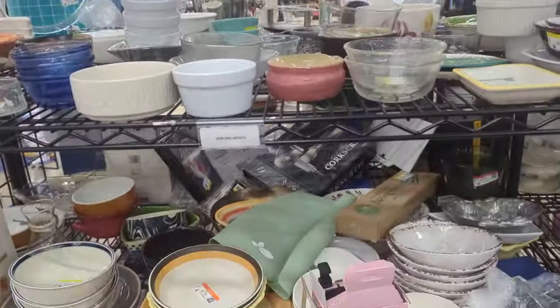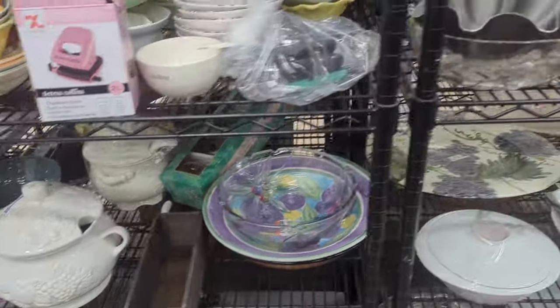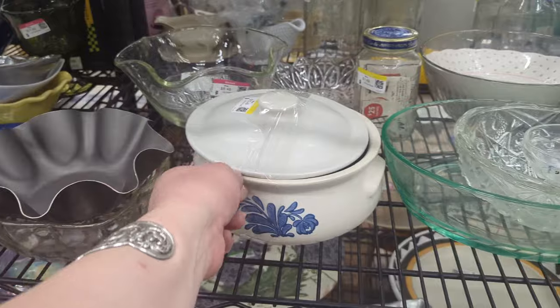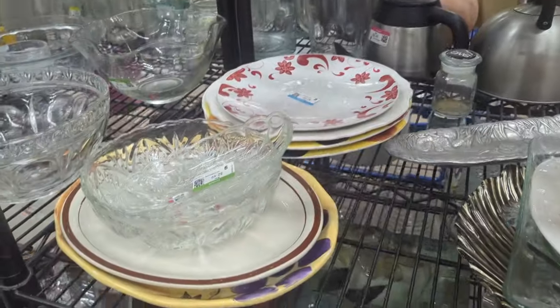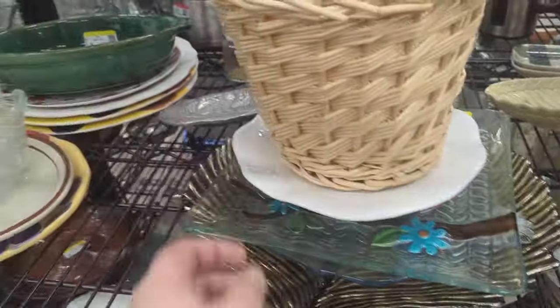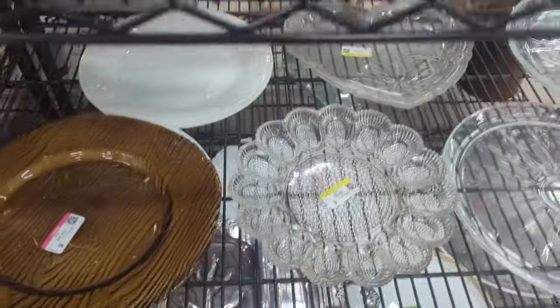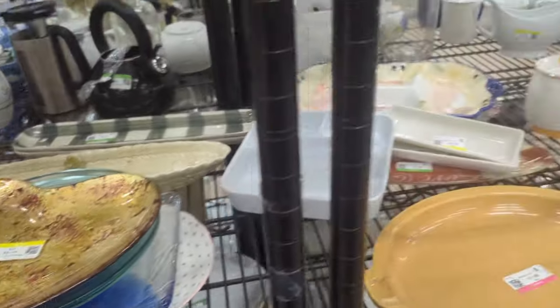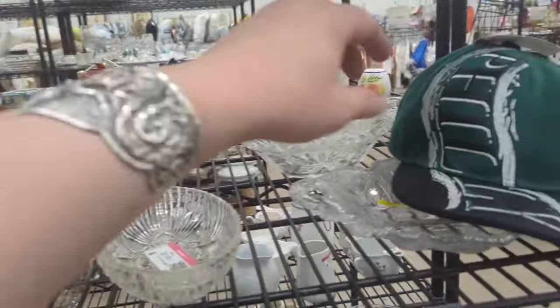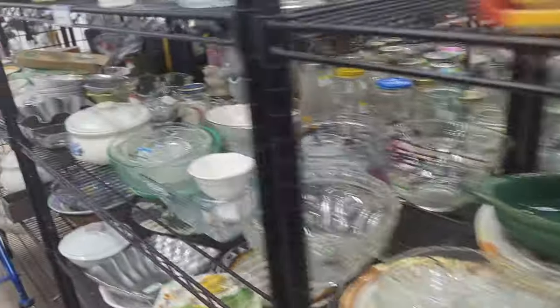I got a little congested over there, so I skipped an aisle, but we're gonna look at bowls and things really quick and see if we can find any good stuff here. Doesn't look like it so far though. Little bakers and things. Doesn't look like any of those plates are too old — mostly new stuff.